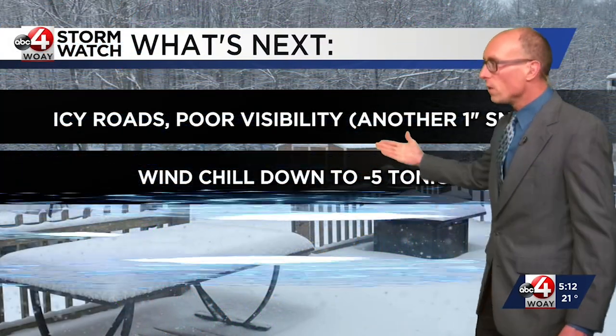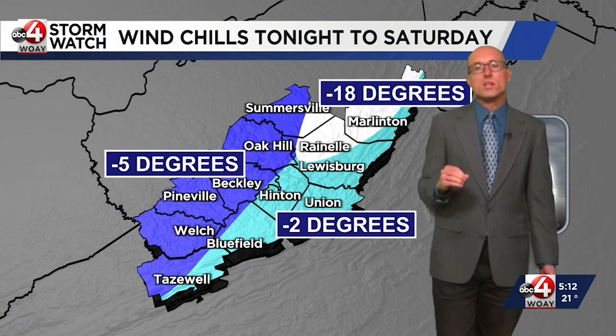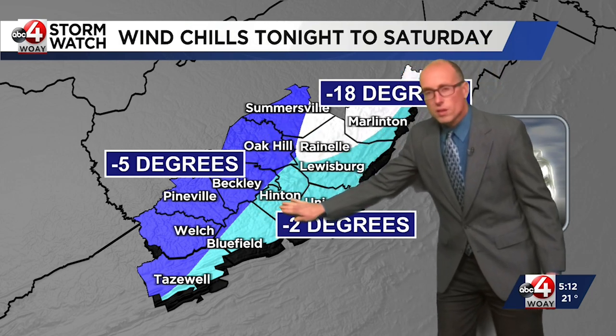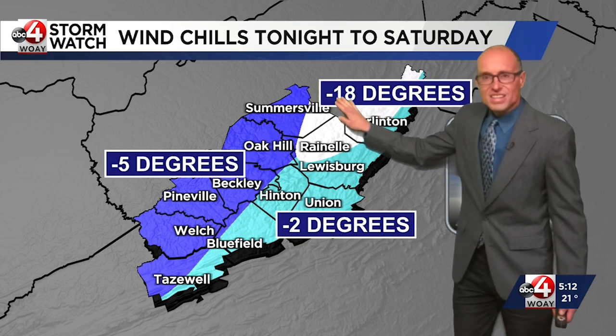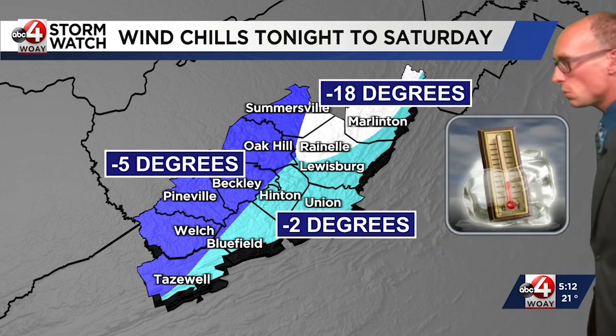We are going to add another inch to our totals. The low pressure is moving away, but we have arctic air banking up against the mountains, and that's generating these snow squalls. This is the final leg of our arctic air mass coming through this weekend. Expect poor visibility with another inch of snow. Windchills minus 5 tonight, and windchills barely recover to zero degrees on Saturday — that's why we have windchill advisories. It will feel like 5 below along the Route 19 corridor, 2 below in the Greenbrier Valley, and up to 10 to 20 degrees below zero in the ridges near Raynell into western Pocahontas County.